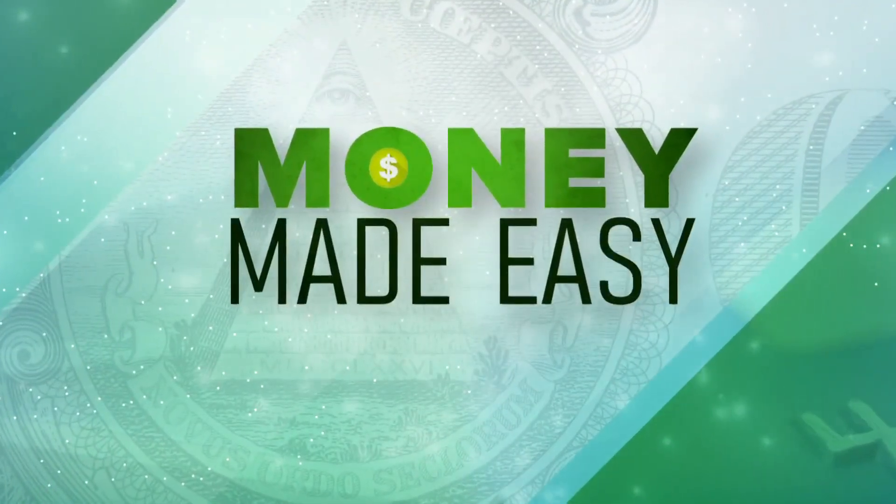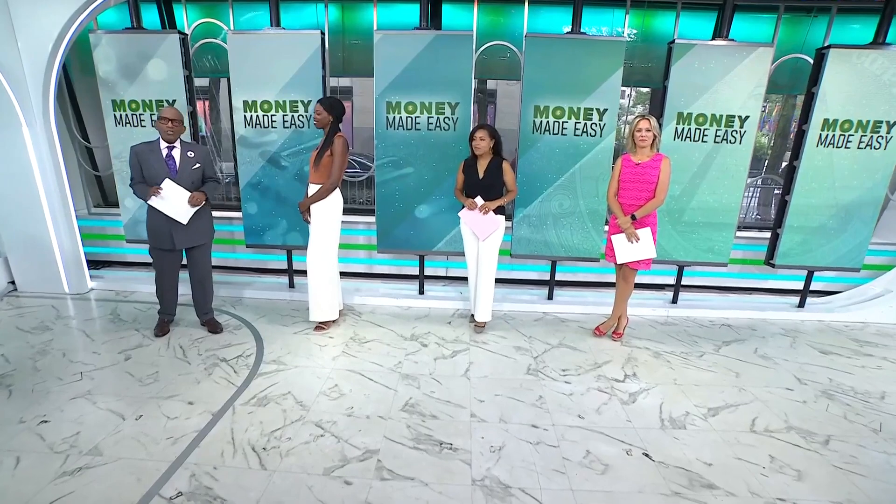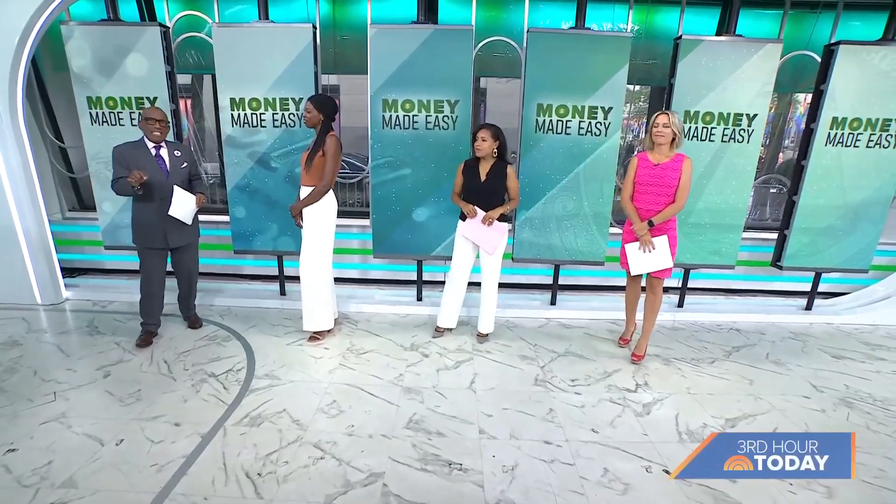We're back now with our series Money Made Easy, part of our collaboration with CNBC Select. Here to share some strategies, CNBC Select contributor Brittany Jones Cooper.